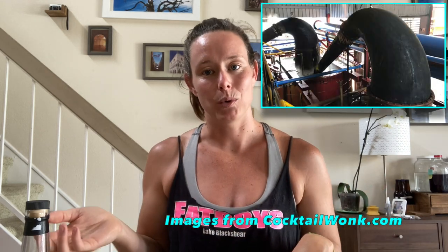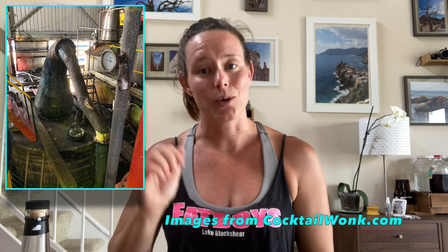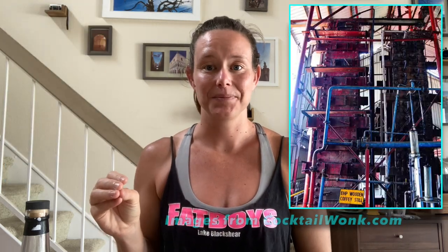As all the other distilleries in Guyana closed down, DDL took their stills. They now have nine different stills in total. The most famous are the Port Morant still, the Versailles still, and the Enmore still. The Port Morant is a double wooden pot still, the Versailles is a single wooden pot still, and the Enmore is a wooden Coffey still — also the oldest operational Coffey still in the whole world, made in 1880. All of these wooden stills are made from local greenheart wood.